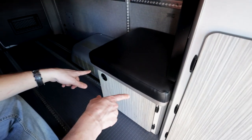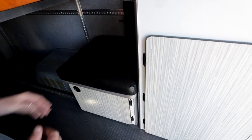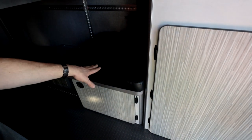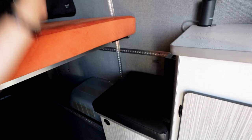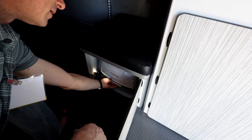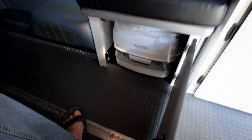This little low cabinet here is separate from the galley, so it can be removed or moved. It has a cushion, so it can be a jump seat or a step for getting into your bed. But it also houses a little portable cassette toilet down there. So you're fully functioning in here — you need to use a toilet, you've got one.